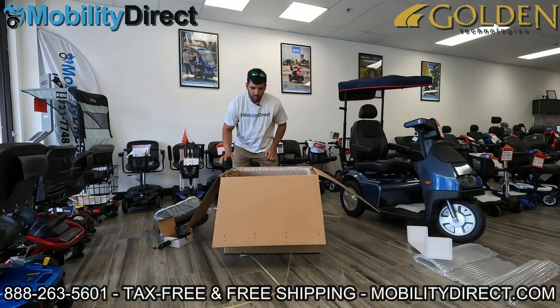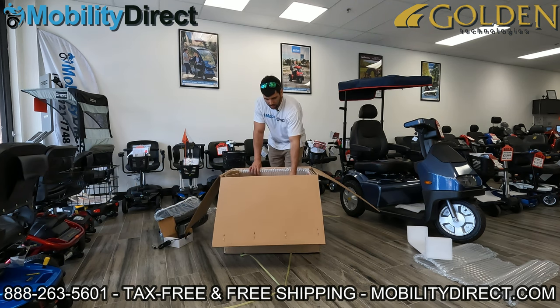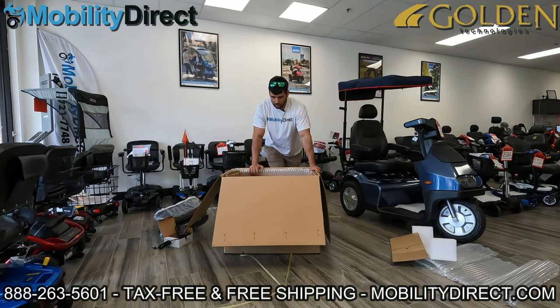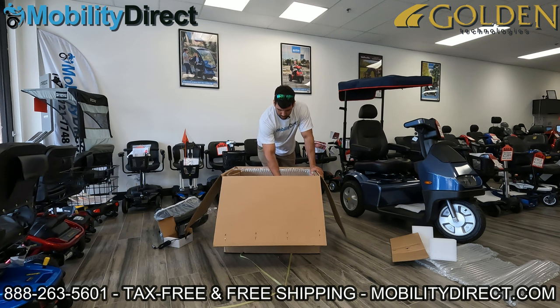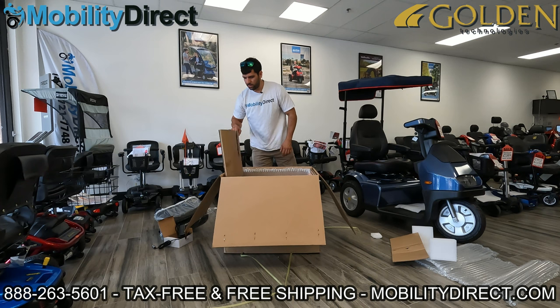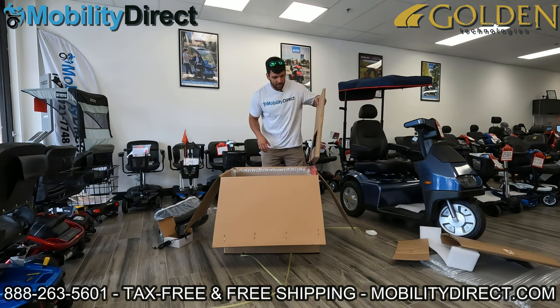When you first get your product, you should always give it a training charge — just plug it in. You could leave it in overnight. Give it at least four to five hours before you go using the power wheelchair. Charge it for a good four to five hours minimum. Now I'm going to start removing the cardboard packaging to get ready to take the unit out of the box.